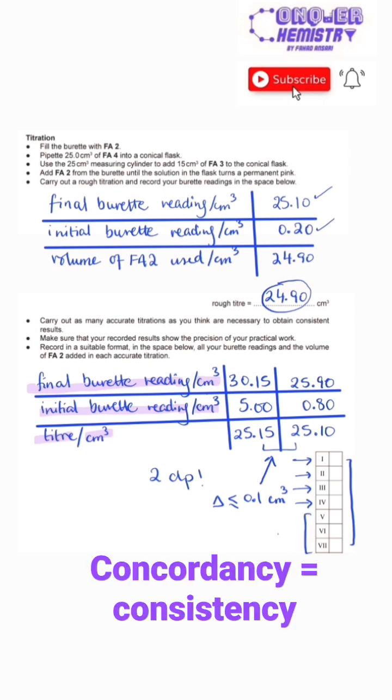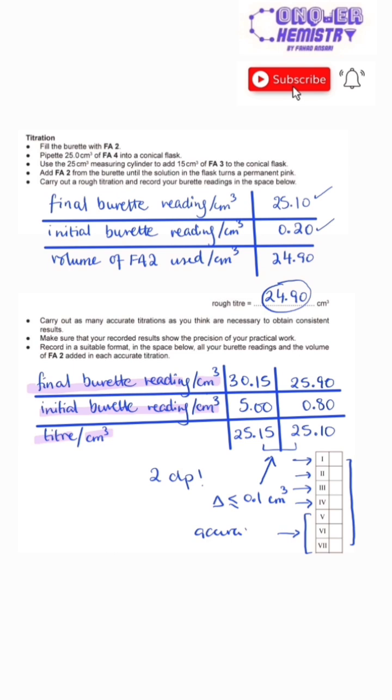The last three boxes are for accuracy. The closer your reading is to the supervisor's, the better your chances of getting full marks.